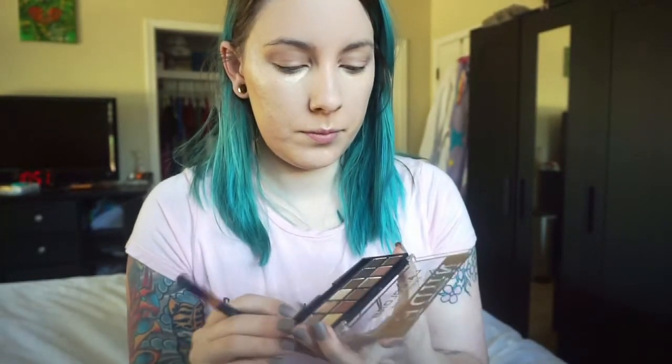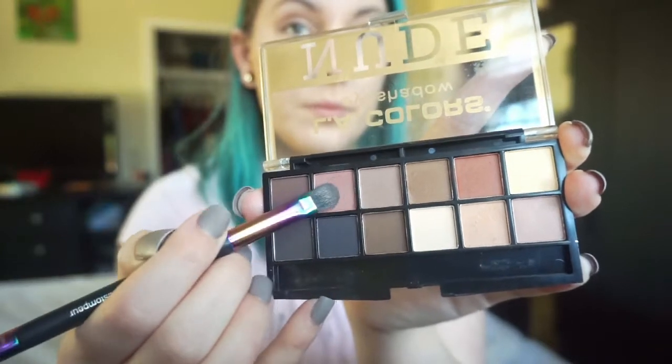Then we're going to go in with our Sephora packing brush and I'm going to pick up this lighter red shade. I like to use the warmer colors on my eyes — with my eyes being green, I feel like that tends to make my green eyes pop more. So we're just going to pack this all over the eyelid from corner to corner.